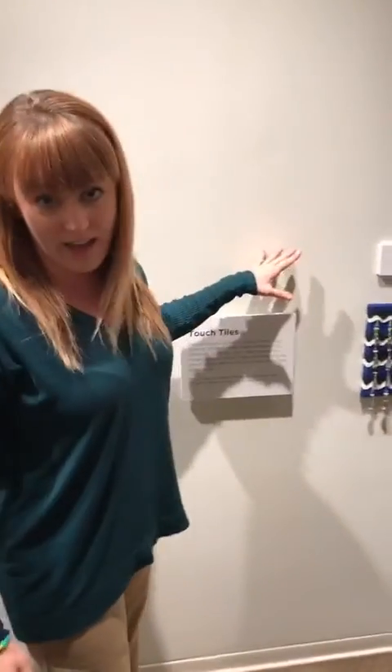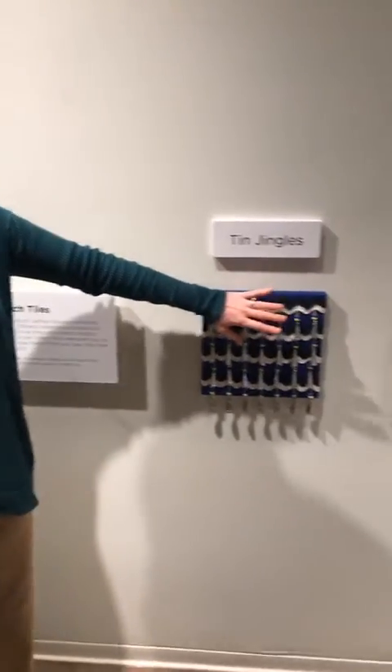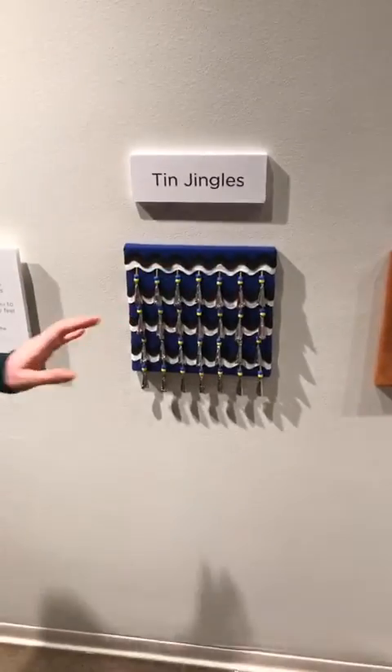Over here are touch tiles. Jeffrey's work is very textile and everybody wants to touch it — even the adults. So here you have an opportunity to actually touch some of the materials he uses.